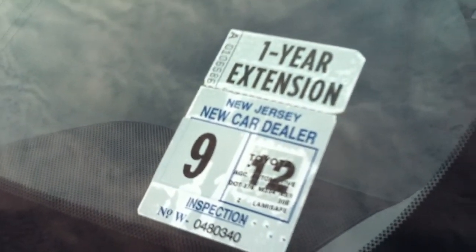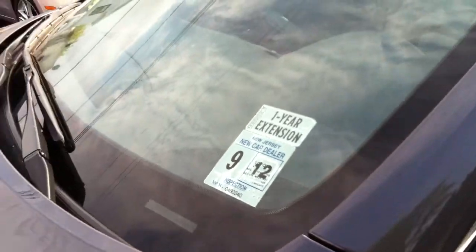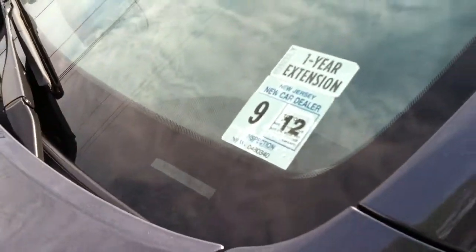You're also getting anti-lock brakes, side airbags, and a keyless entry system. For those of you that are going to be registering this car, you do have a valid inspection sticker on it, good until September of 2013.